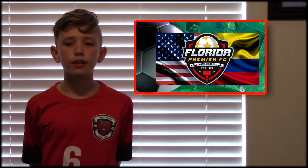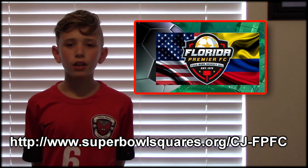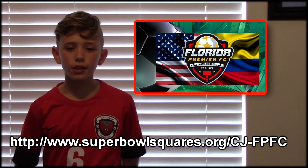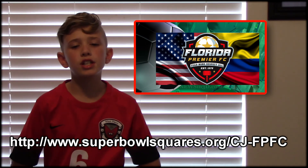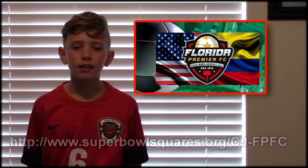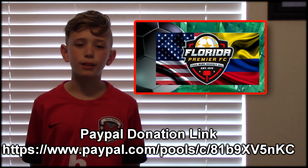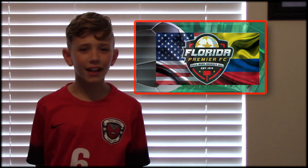To buy a square, go to the website listed on the screen now, or look in the details below. Lastly, if you hate football or have some other reason why you don't want to play, you can always just donate directly without playing. The link to my PayPal pool for this event will also be listed below. Thanks for your support and have a great day!